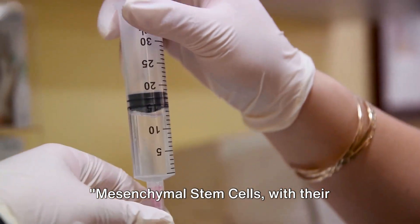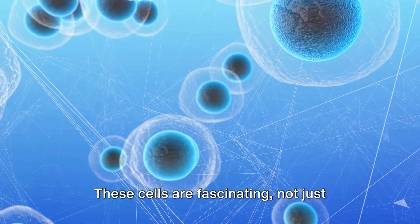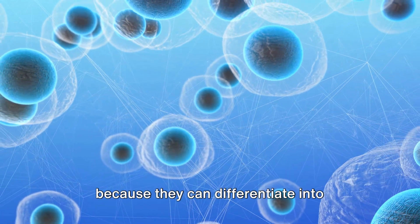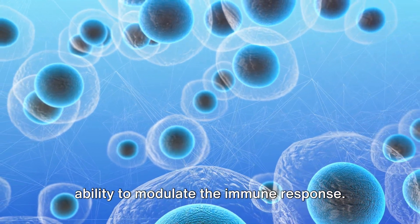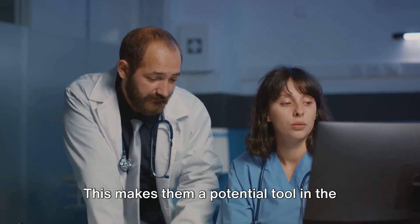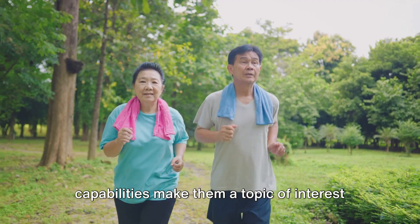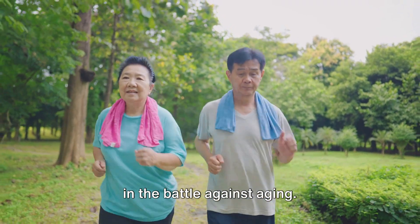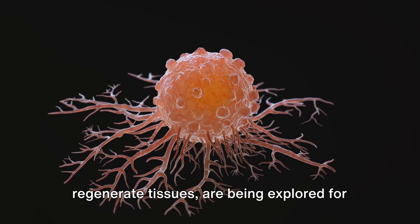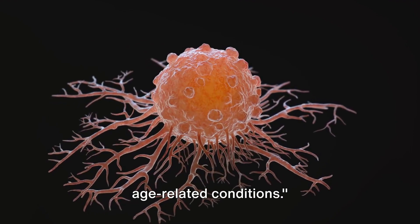Mesenchymal stem cells, with their regenerative and immunomodulatory properties, hold great potential. These cells are fascinating not just because they can differentiate into various cell types, but also due to their ability to modulate the immune response, making them a potential tool in the fight against cancer. Furthermore, their regenerative capabilities make them a topic of interest in the battle against aging. MSCs, with their ability to repair and regenerate tissues, are being explored for their potential in cancer therapy and age-related conditions.